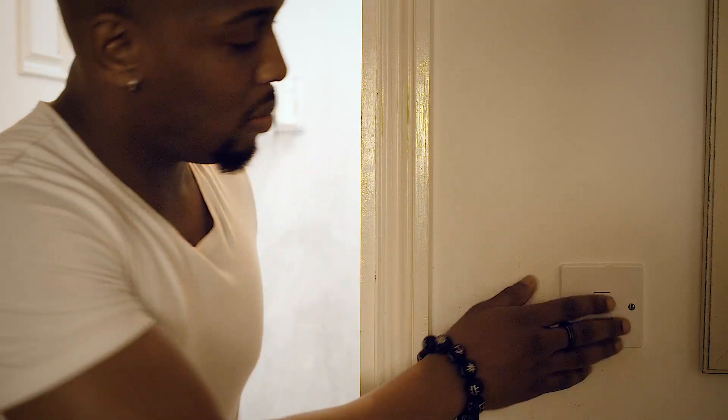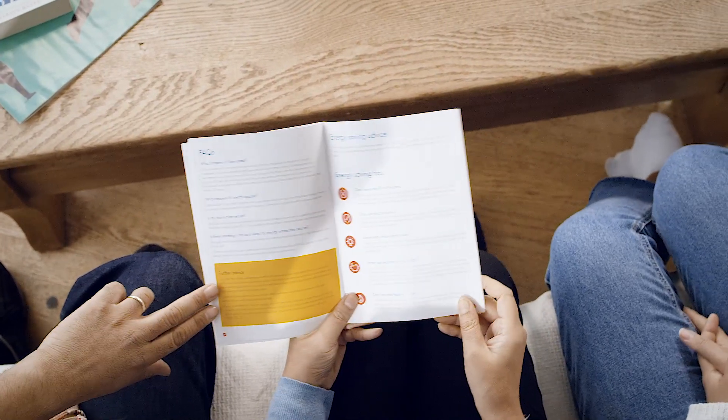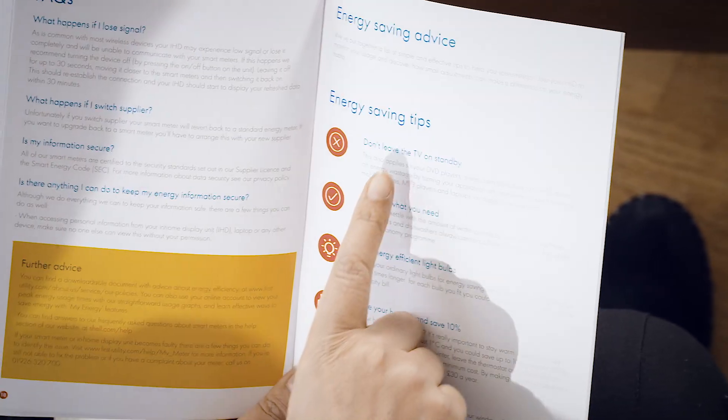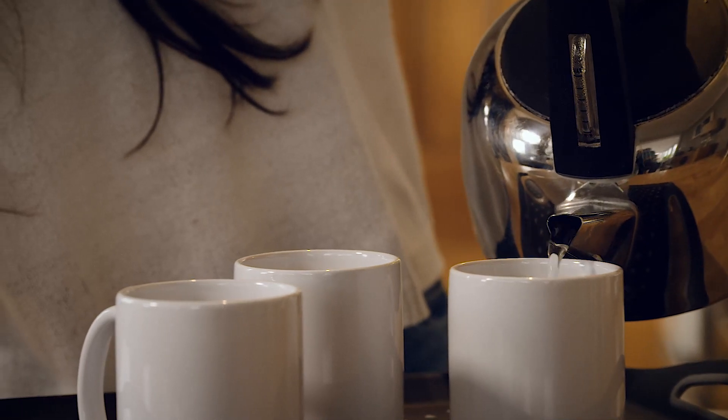There are loads of energy-saving tips on our website or on the Shell Energy app, and also in our Smart Meter user guide that our engineer will leave with you. I think it's smashing. With a Smart Meter, you can be more in control of your energy, helping you make better decisions about your energy use, which could save you money. Smart Meters — just one of the many smart home products offered by Shell Energy. Find out more at shellenergy.co.uk.